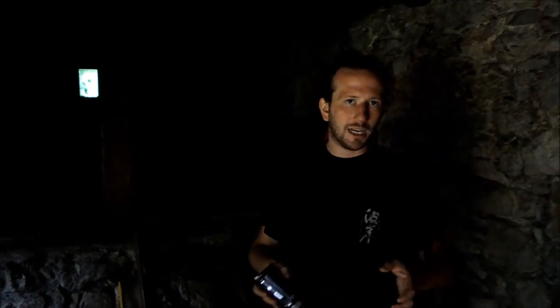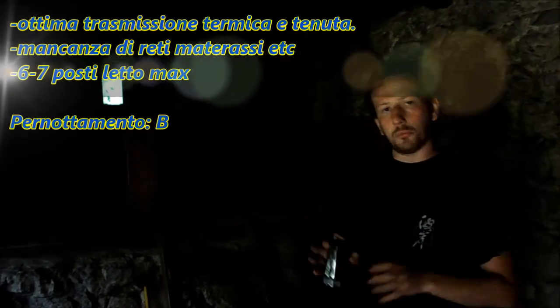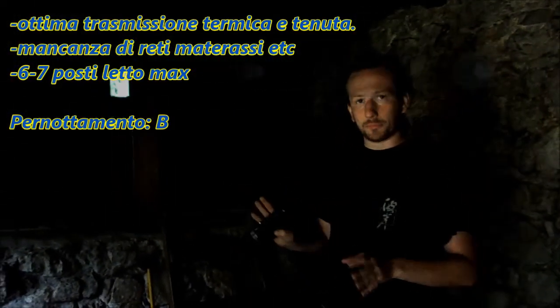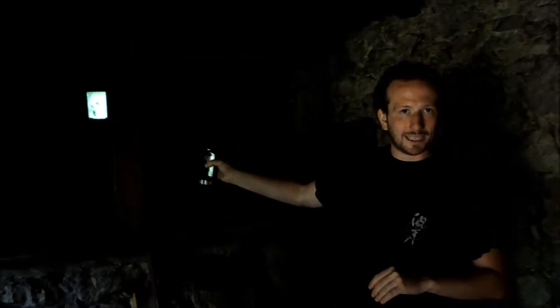Il pernottamento non presenta ovviamente nessun tipo di vantaggio come le altre volte: non ci sono materassi, non ci sono coperte, quindi può essere al massimo un B. Grazie al fatto che il calore si trasmette benissimo, di sopra ci sono circa 3 gradi in più rispetto a fuori.